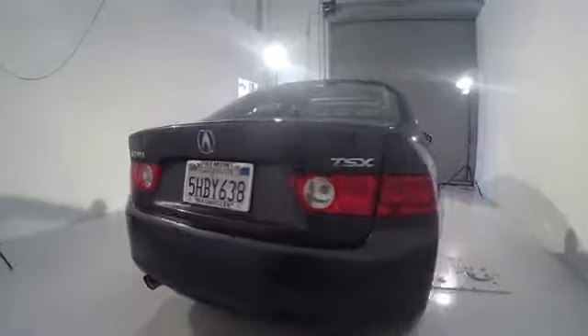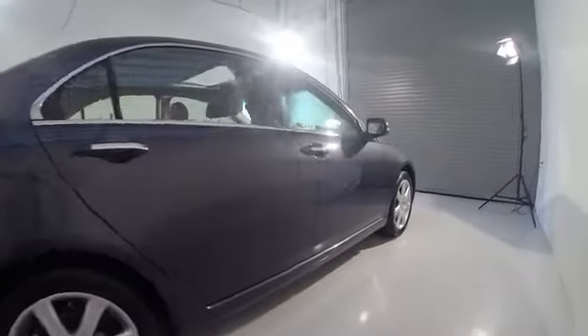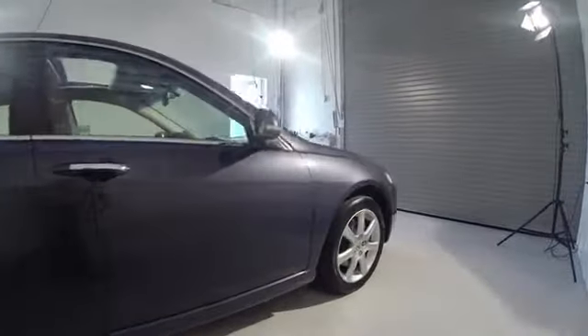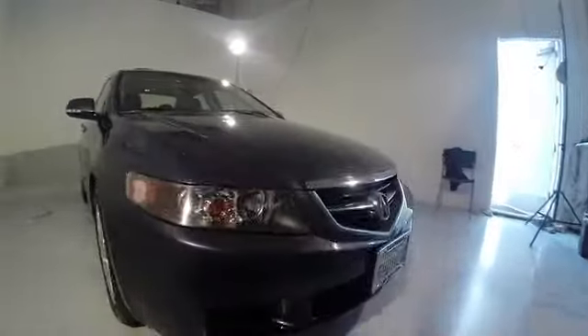Traction control, navigation system, dual airbags, AM-FM stereo with in-dash 6-disc CD changer, air conditioning, front power steering, alloy wheels, four-wheel disc brakes.